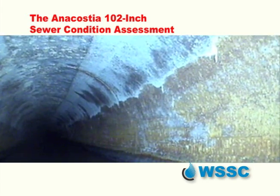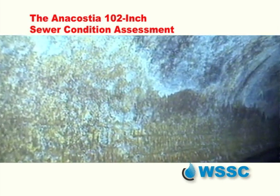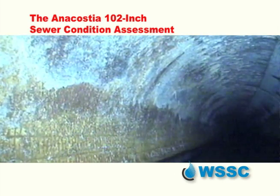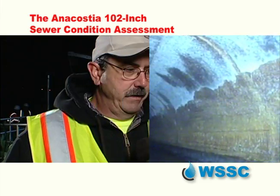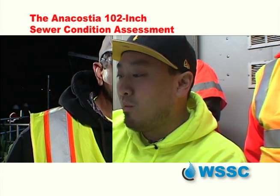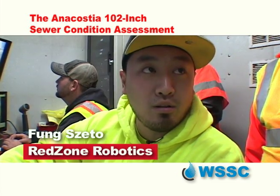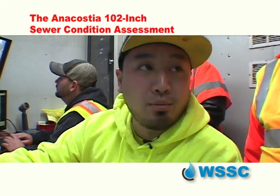Back in 2004, the only technology available to us at that point was CCTV — CCTV sitting on a raft, not the robot that you see here crawling in the pipe. In effect, you're mapping in 3D the pipe. We have a laser for anything above the waterline, and we have sonar for anything below the waterline, like debris.